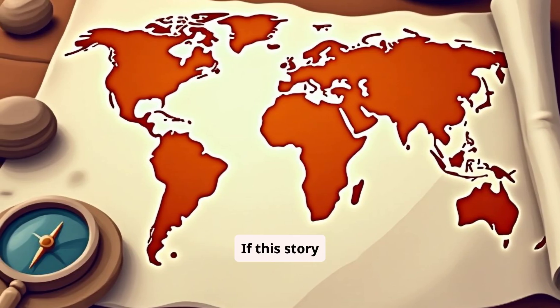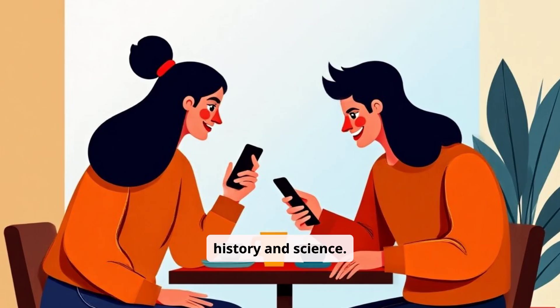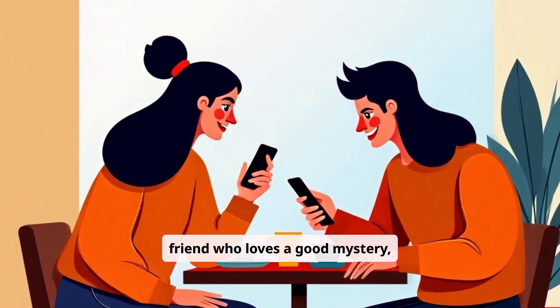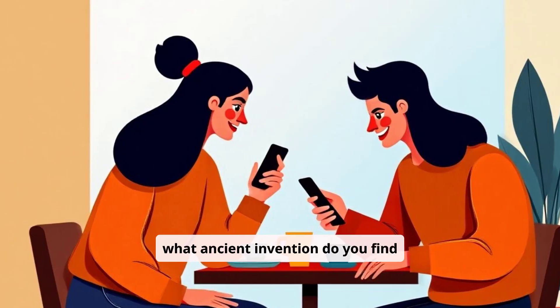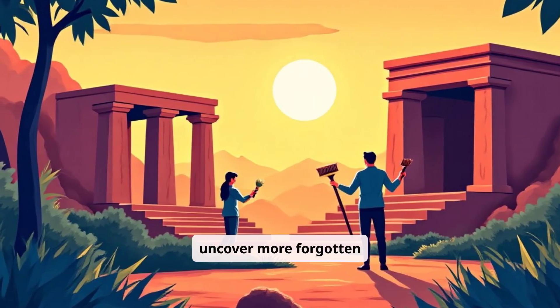If this story fascinated you, hit that like button and subscribe for more incredible journeys into history and science. Share this video with a friend who loves a good mystery, and let us know in the comments: what ancient invention do you find most surprising? Your engagement helps us uncover more forgotten wonders.